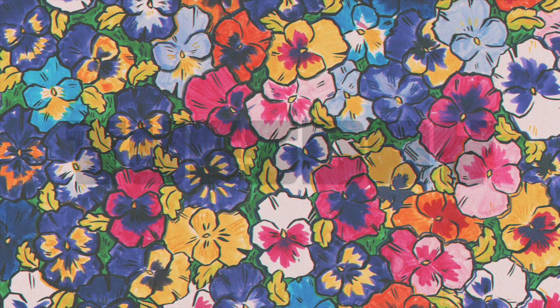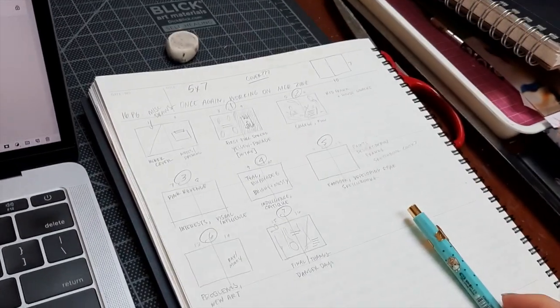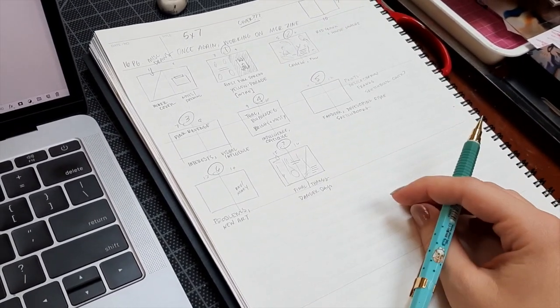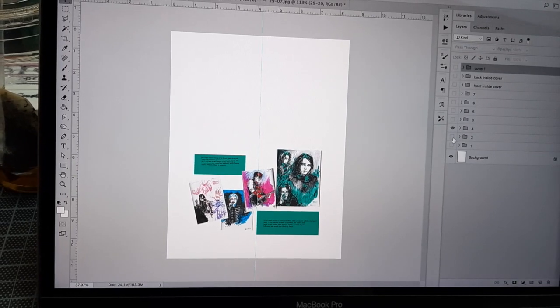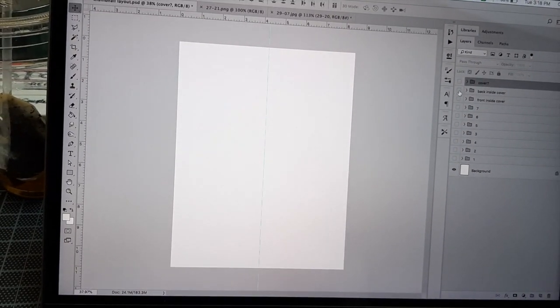Tuesday was actually kind of a rough day and I pretty much just spent the morning watching YouTube videos and feeling like crap. Later in the day I did end up working a little bit on a zine project I'm working on, which I'll talk a little bit more about.